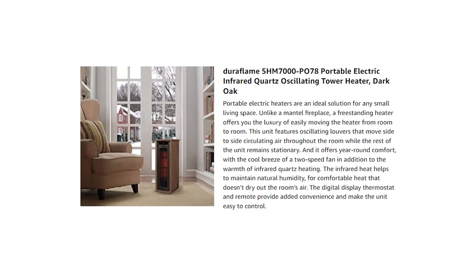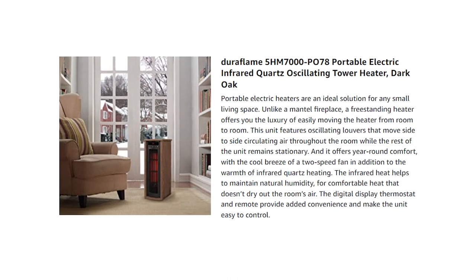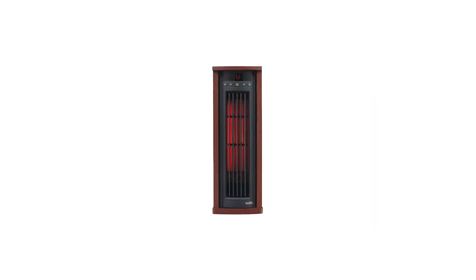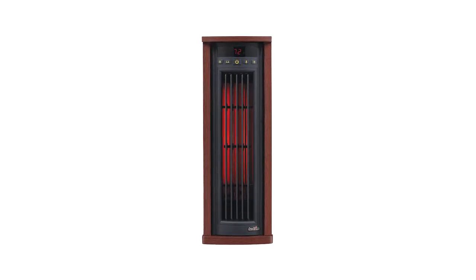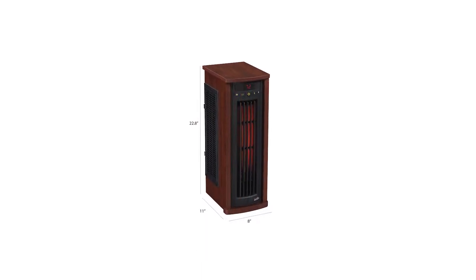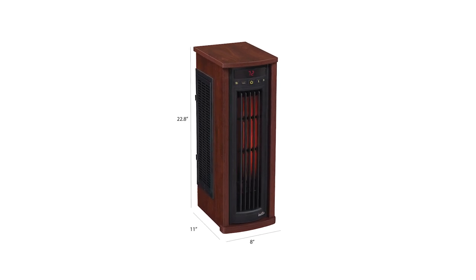Thanks to the adjustable digital thermostat, you can easily decide how warm you want the room to be with just a touch of a button on the panel or remote control. In case of an emergency or if the tower heater gets knocked over, the safety switch will automatically turn off the machine preventing any further damage. It also comes with an electronic timer function that'll turn the machine off within 30 minutes or nine hours of use depending on your preference.